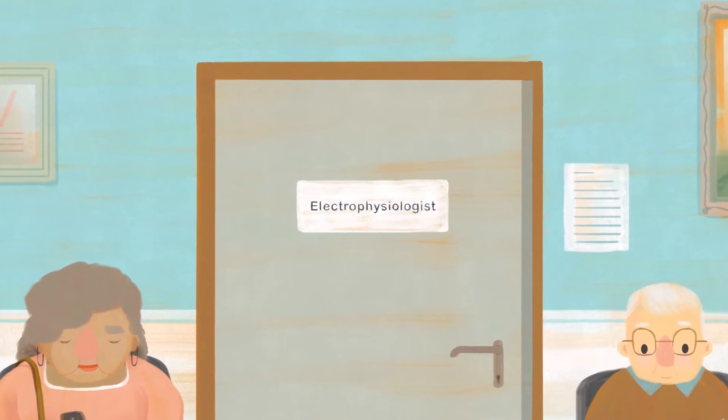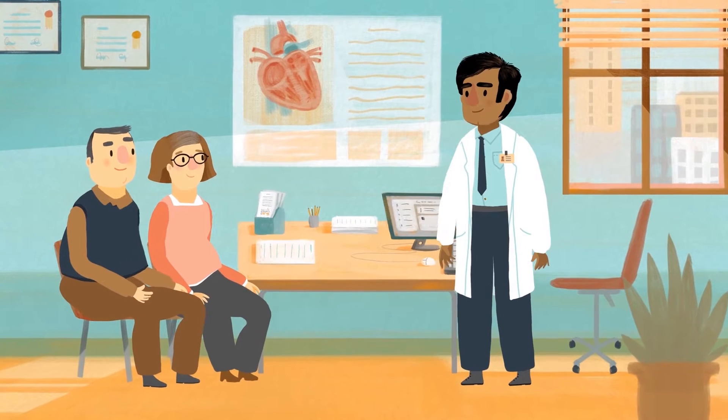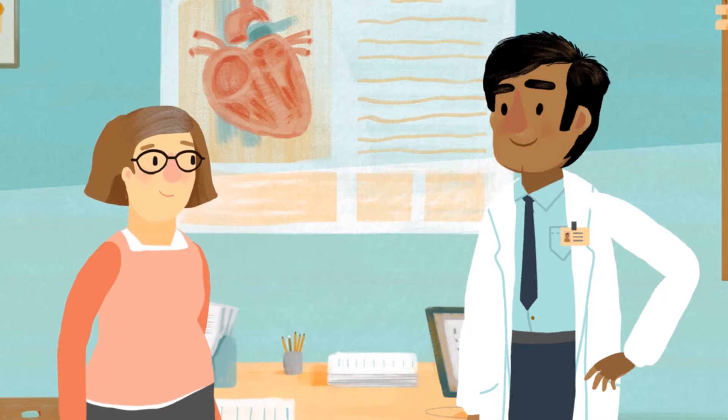Catheter ablation is a safe procedure performed by a heart rhythm specialist called an electrophysiologist. An electrophysiologist is a cardiologist who has completed specialized training for diagnosing and treating heart arrhythmias.